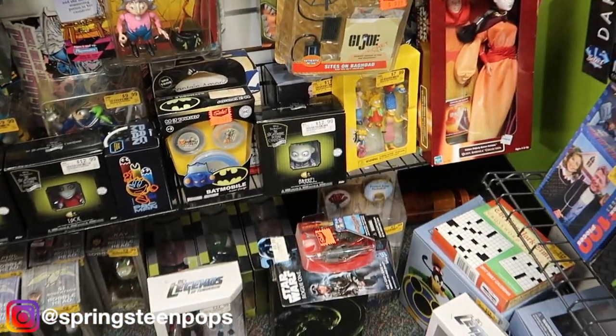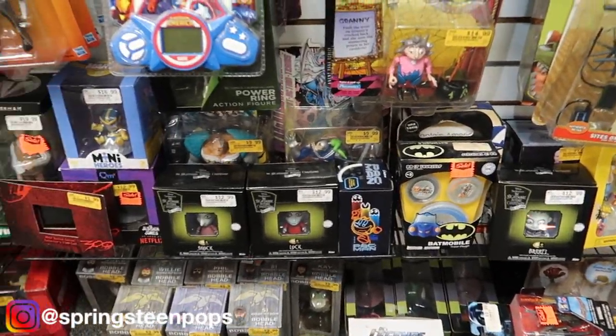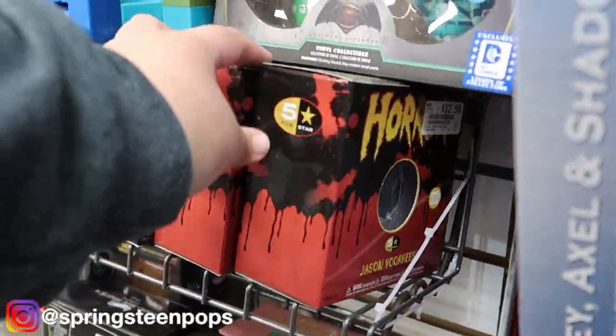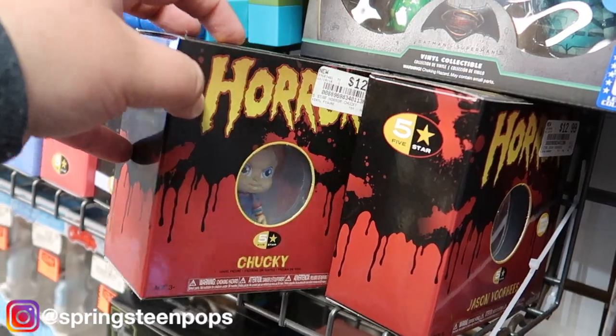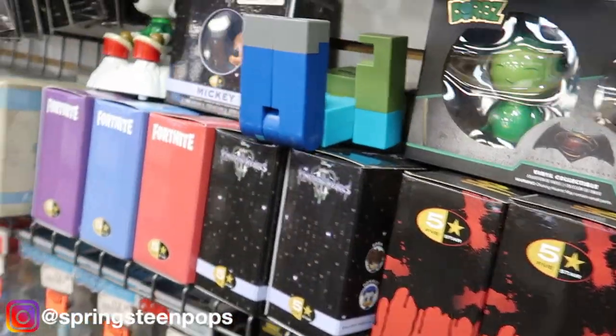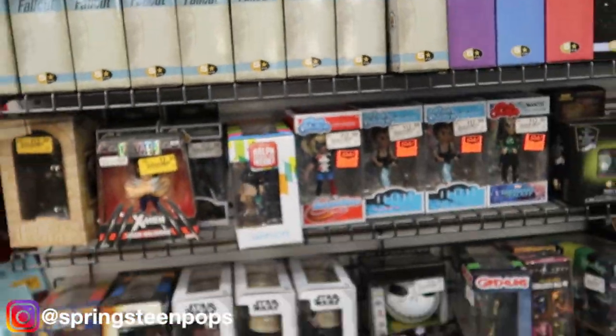I'm not much into any of these, but for a few guys that are — there's Jason and Chucky. Those are nice. Well that pretty much does it in here, so we are going to go to Target.